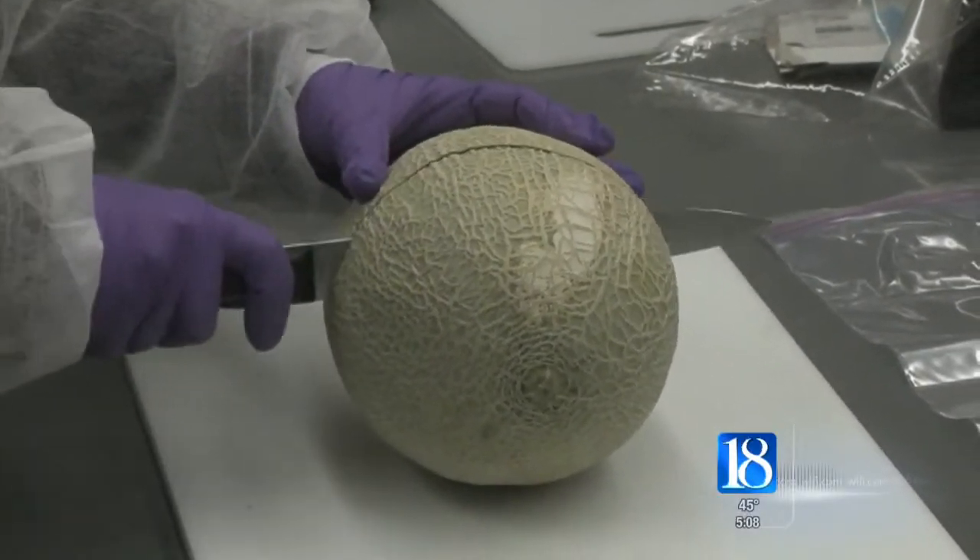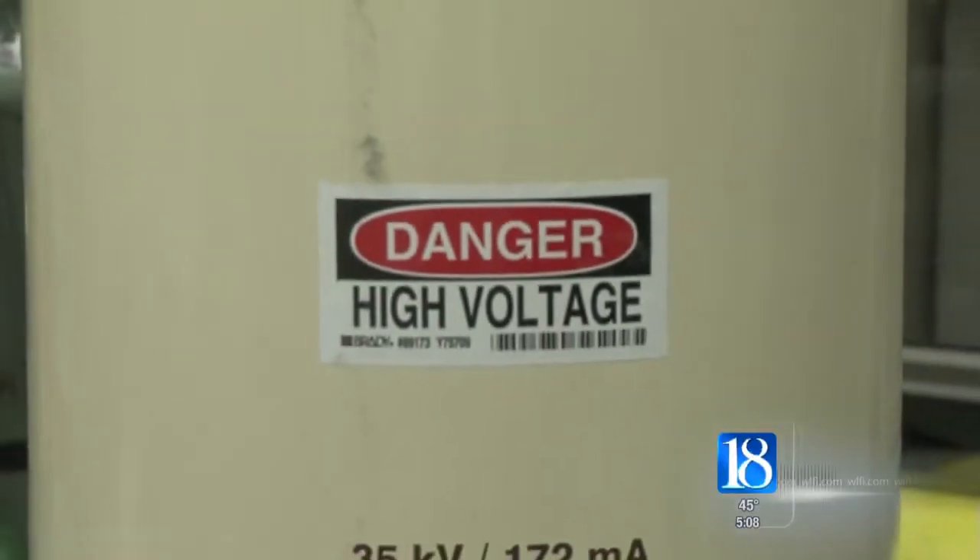Purdue professor Bruce Applegate says all you need is some fruit, the right mix of gases, and the right dose of electricity. Those gases undergo transformations to become very reactive, and they will kill bacteria very quickly.